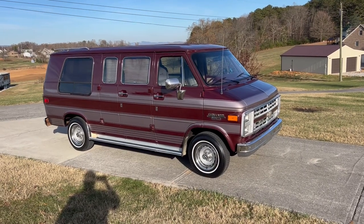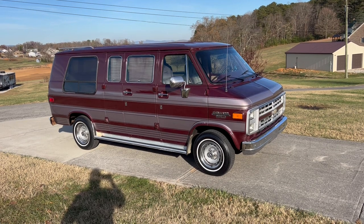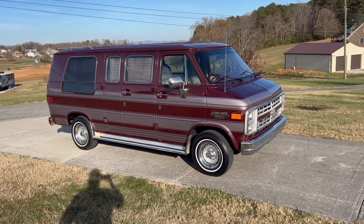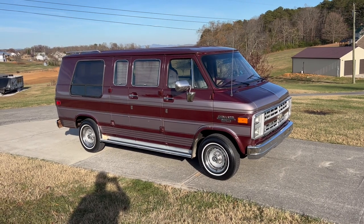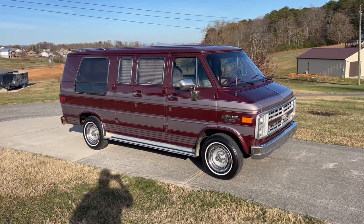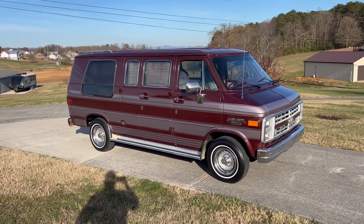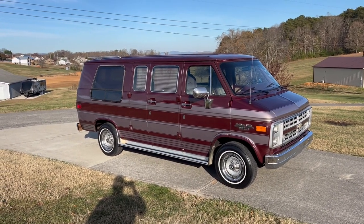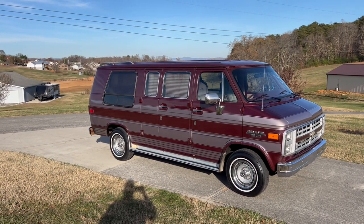All right guys, it's November 23rd, day before Thanksgiving, 2022. We're going to do a walk around video of this 1991 Chevrolet G20 Chevy conversion van. It's a Jayco conversion van. It has the 5.7 V8 fuel injected engine with overdrive.